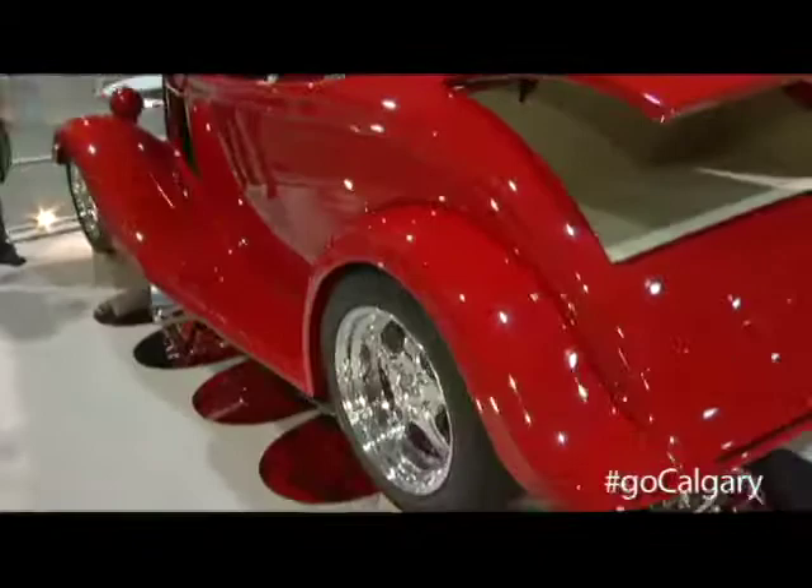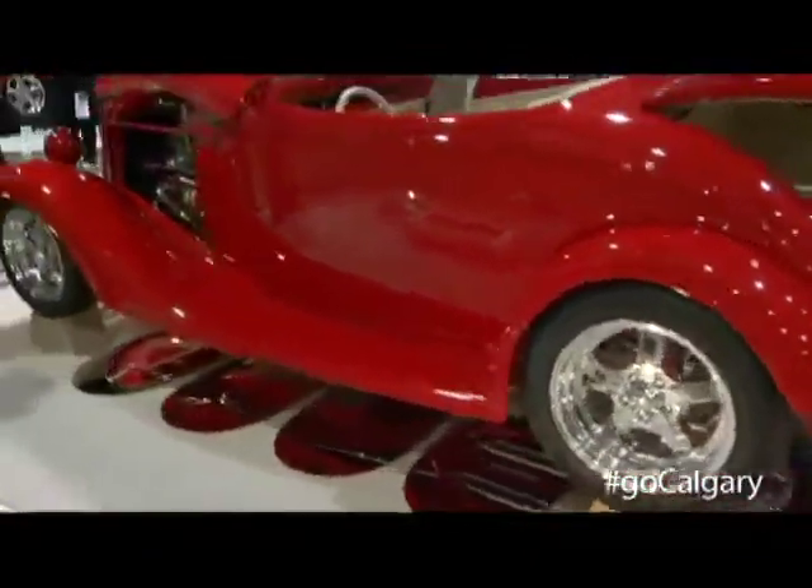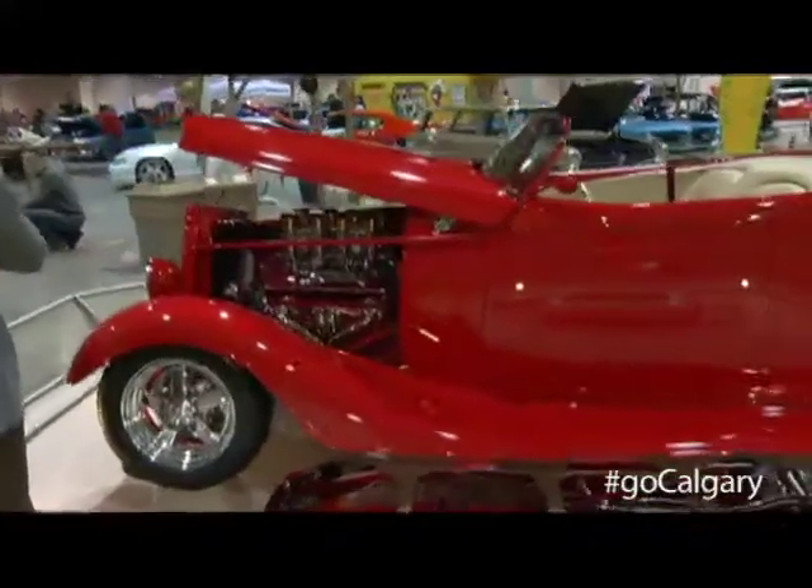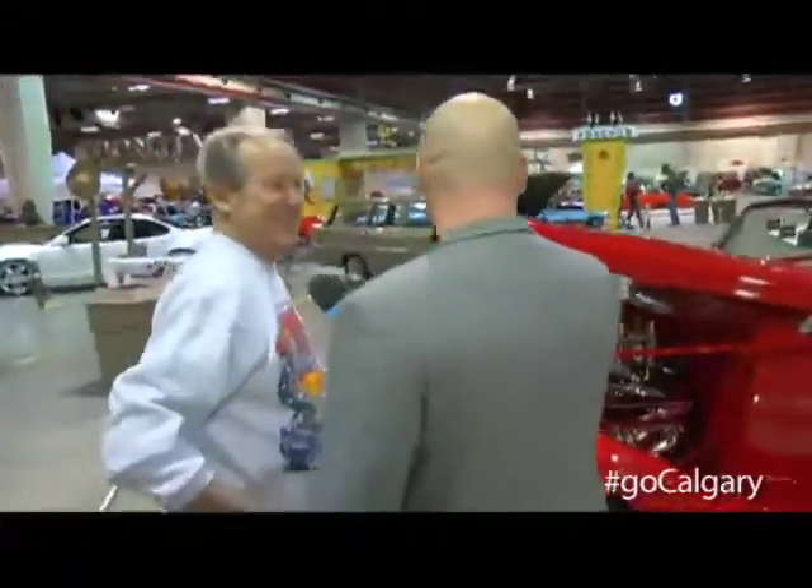I'm sure your wife Judy is also passionate about this car, or does she look at you, roll her eyes and go, 'Come on honey, really? In the garage again?' No, we're both in on this so it goes well. Judy enjoys it.